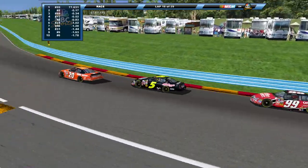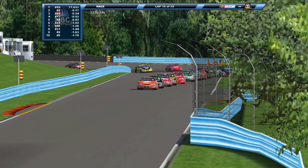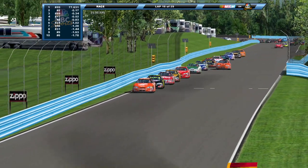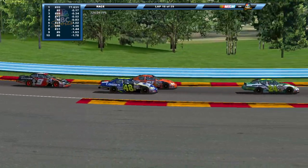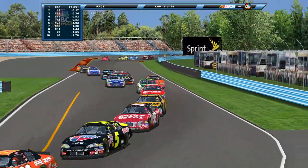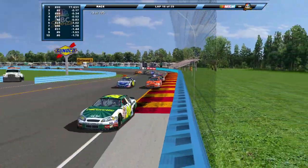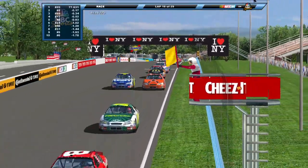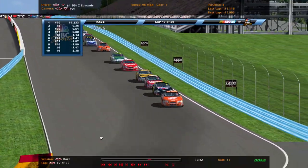The battle for the lead continues — Kyle Busch and Tony Stewart going at it. Further back, Jeff Burton pulls out of line and gets to the inside of Jimmie Johnson. Can he make the pass? Looks like he's just about cleared him, but Johnson still has the inside — can he fight back through turn eight? Burton edges out Johnson at the stripe. Green flag back in the air.